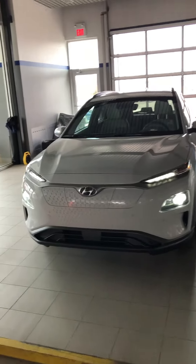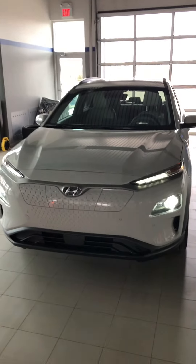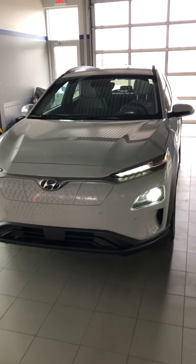Good morning Ruel, this is Yosef with River City Hyundai. Thank you so much for inquiring on the 2019 Hyundai Kona EV. This thing is amazing.